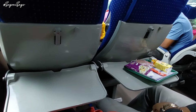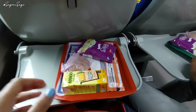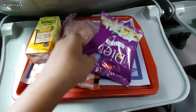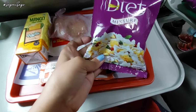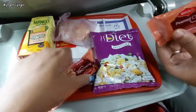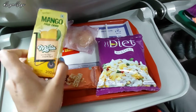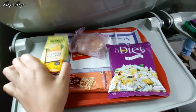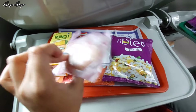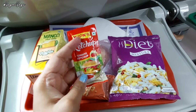Around 5 or 5:30 PM we were given some snacks. We had diet chuda, a peanut chikki, and then there was a mango juice. There was also something I thought was a bun, but it was actually a kachori, and we were given ketchup along with it — good combo.